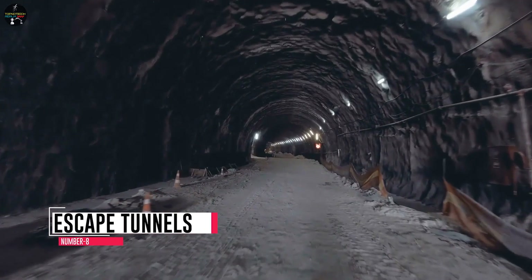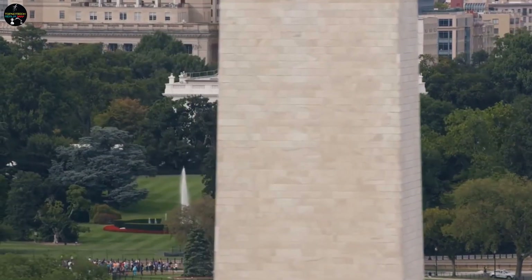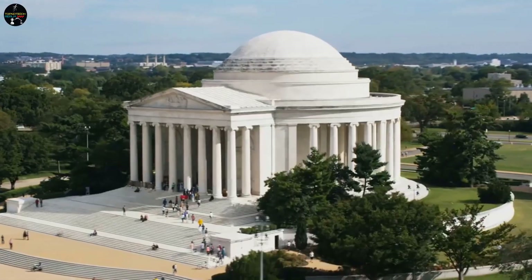Number 8: Escape Tunnels. The White House has secret underground tunnels that serve as escape routes for the president in case of an emergency. These tunnels were used to protect President Roosevelt during World War II when the Japanese attacked Pearl Harbor. The tunnels provide a secure and secret way for the president to move between important locations without being seen or threatened, and are equipped with emergency supplies and communication equipment.